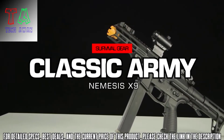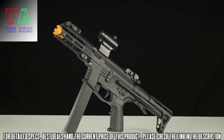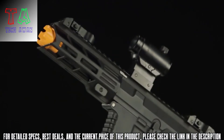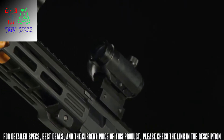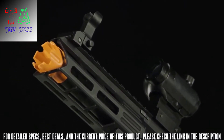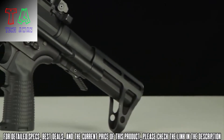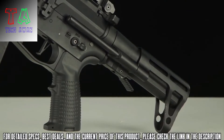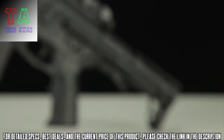Introducing the Classic Army Nemesis X9 AEG. The X9 is perfect for players who want a sleek, compact SMG for very tight, close quarters gameplay, while retaining all of the function, feel, and fire controls of the familiar AR-15 and M4 style platforms. An M-Lock handguard affords you the ability to mount any compatible accessories to the front of your X9 in virtually any configuration you can think of. Towards the back, you will see a three position PDW style stock, with a unique, spacious, and user-friendly battery compartment latch that makes swapping out batteries on the fly a total breeze.